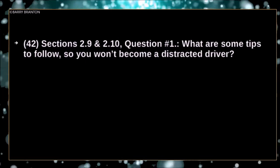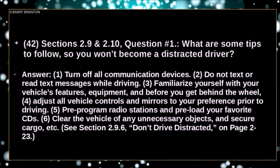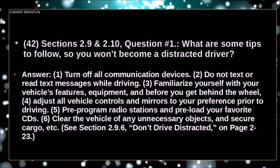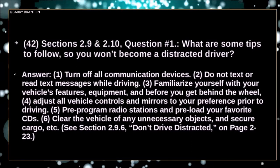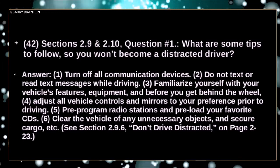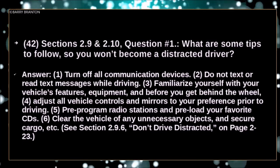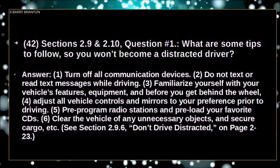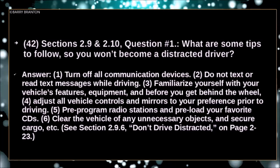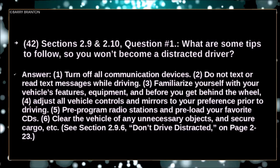What are some tips to follow so you won't become a distracted driver? Turn off all communication devices. Do not text or read text messages while driving. Familiarize yourself with your vehicle's features and equipment before you get behind the wheel. Adjust all vehicle controls and mirrors to your preference prior to driving. Pre-program radio stations and pre-load your favorite CDs. Clear the vehicle of any unnecessary objects and secure cargo.